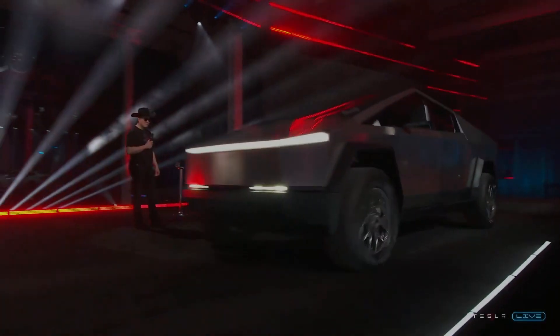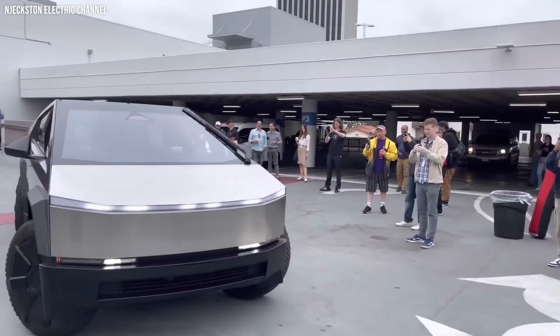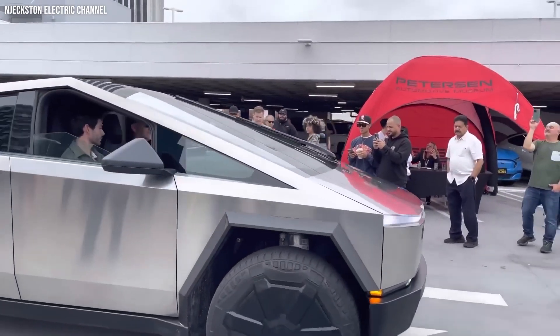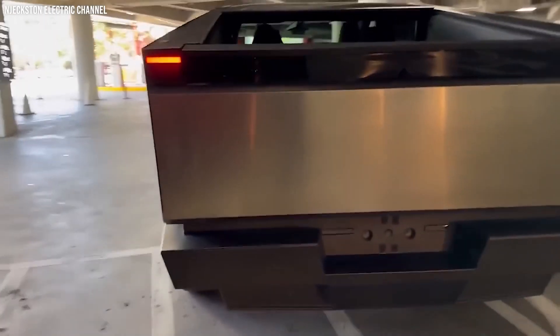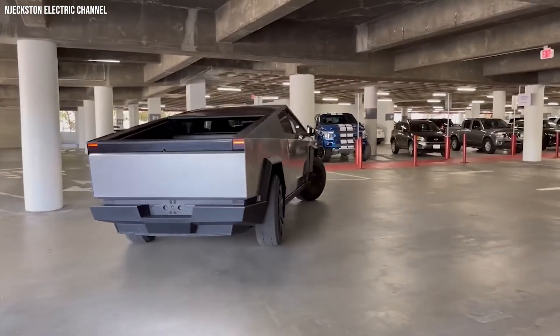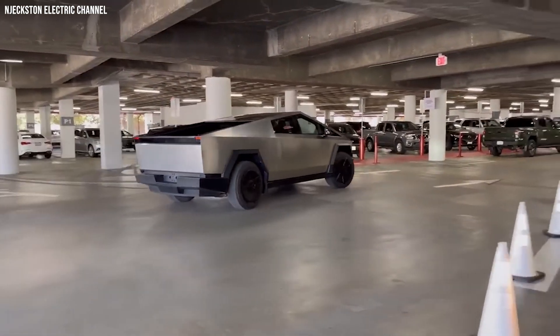The Tesla Cybertruck, a pickup truck like no other, is here to redefine the future. Today, we're going behind the scenes to witness its evolution, right from the production line to its impact on the automotive world.